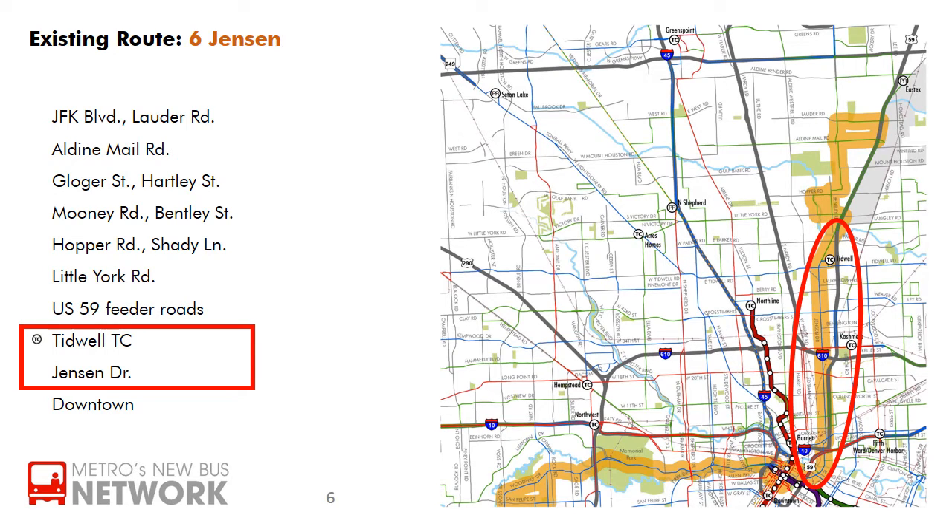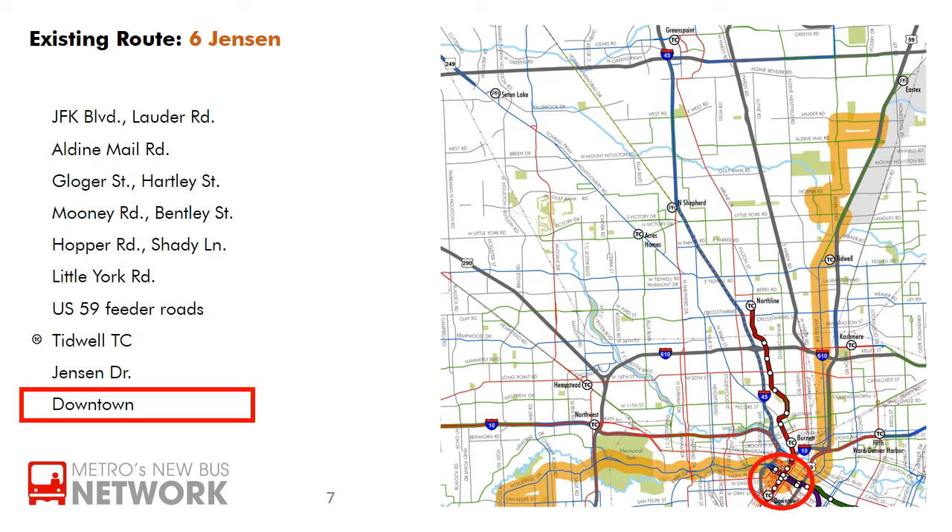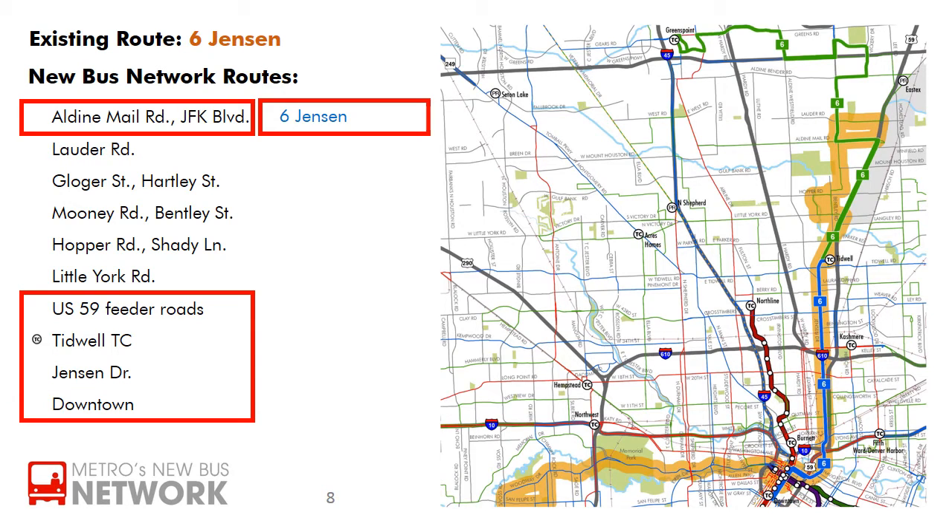And then along the US-59 feeder roads to Jensen Drive. The 6th Jensen serves Tidwell Transit Center and continues all the way down Jensen Drive into downtown. In the new bus network, the 6th Jensen will serve JFK Boulevard, Aldine Mail Road, the US-59 feeder roads, Tidwell Transit Center, and Jensen Drive.